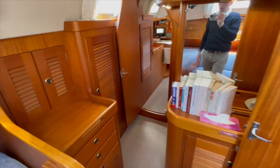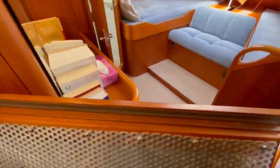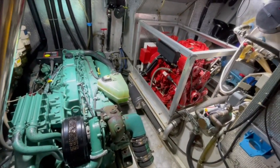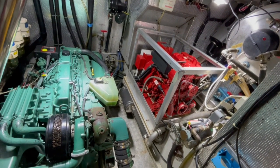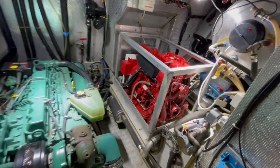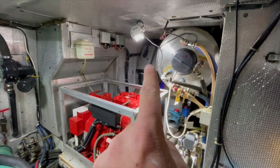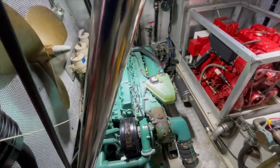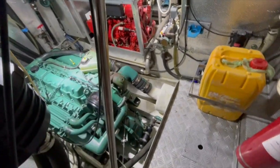I will now show you the engine room with the large Volvo engine, which is very easy to access and maintain. The Westerbeke generator set was also serviced this year. We have the boiler in good condition and the Webasto heating system. There is also an additional propeller — the boat is equipped with a Max propeller.